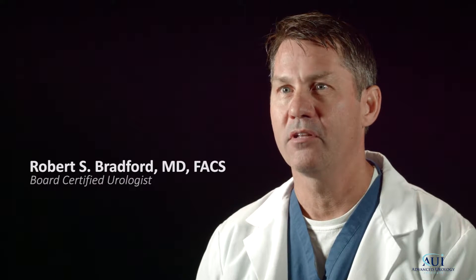Hi, I'm Robert Bradford. I'm a urologist at the Advanced Urology Institute in our Tallahassee division.